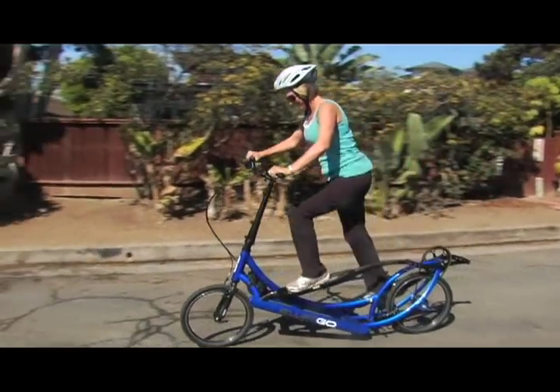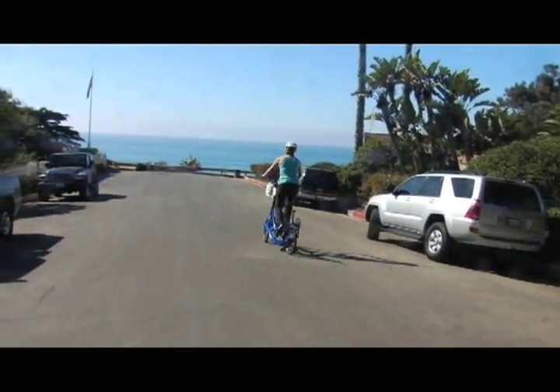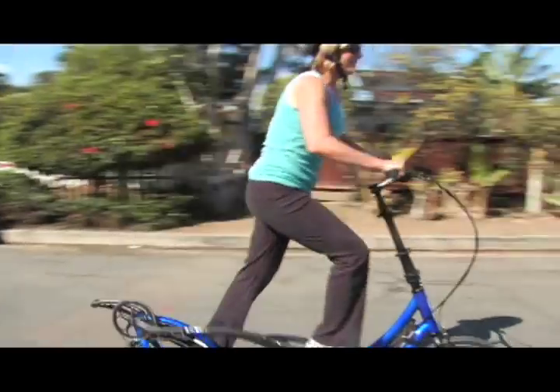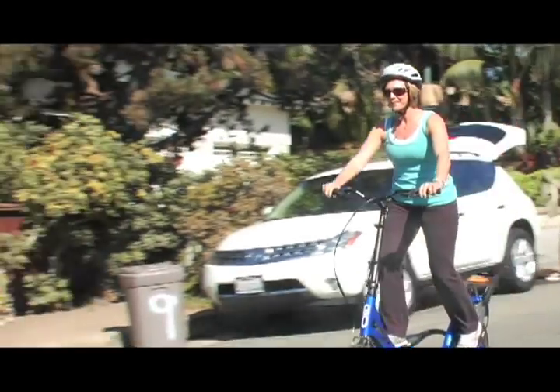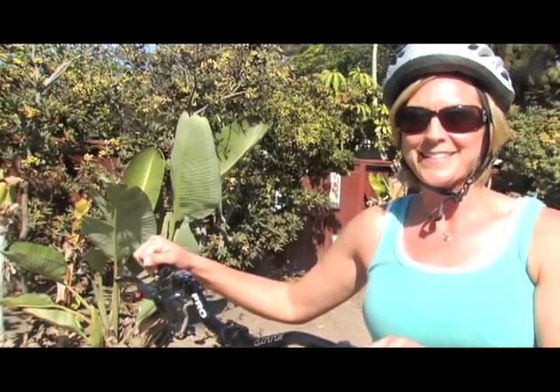I'm Tracy. I'm 36 years old, pretty much a stay-at-home mom. I do nursing on the side. I like to run — I run half marathons and a few marathons. I do my spin classes, but I've never done the ElliptiGO. It was great, it was fun, easy to get on. It felt just like a pre-core at the gym but outside — the sun, the breeze — it was great.